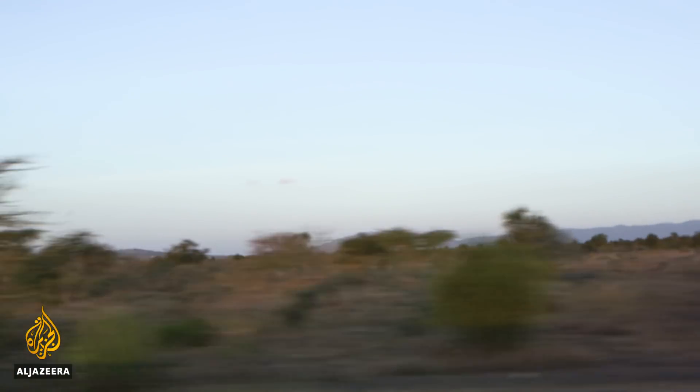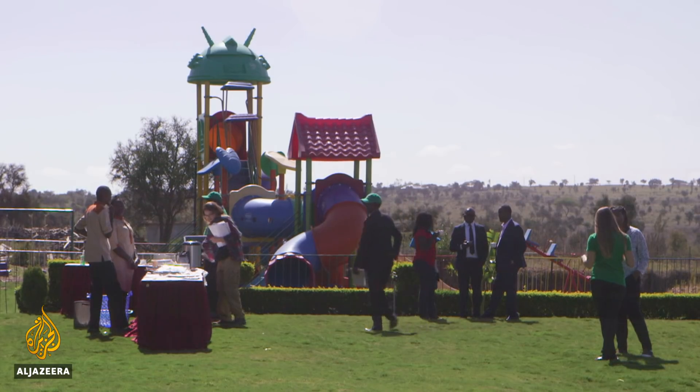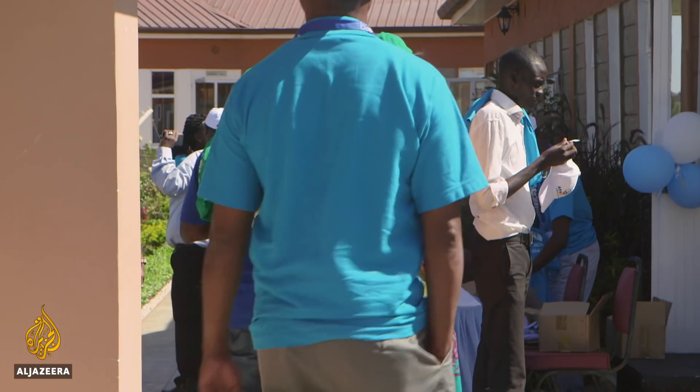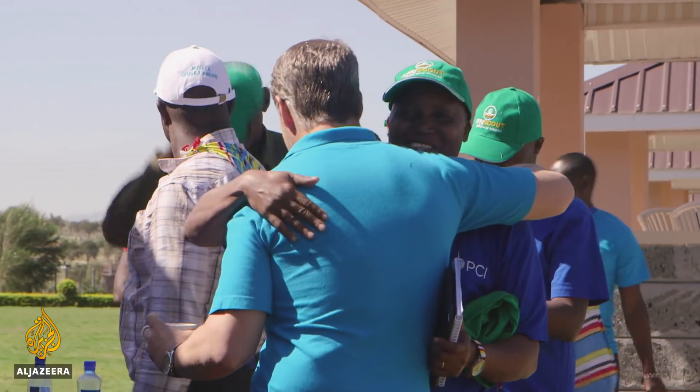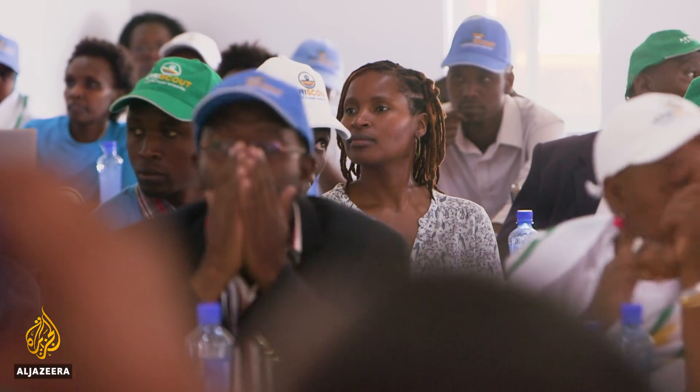Today an app called AfriScout is being launched in the town of Kajiado. There'll be herders from all over the region who've come to learn more about the app and take that information back to their villages. AfriScout is the brainchild of Project Concern International, or PCI, an NGO committed to helping herders cope with drought. Nearly 4,000 people around Africa use it so far, and today it's being officially rolled out in Kenya.